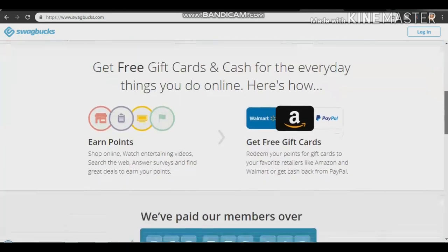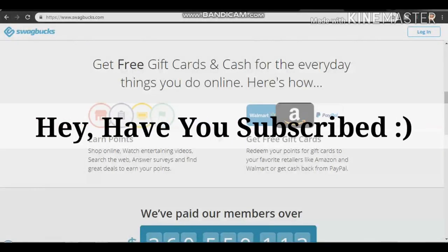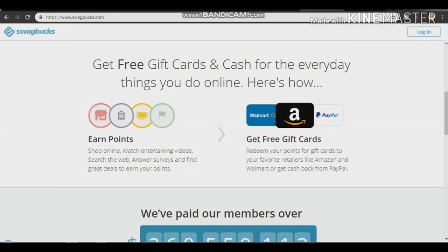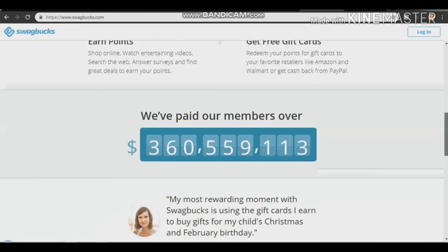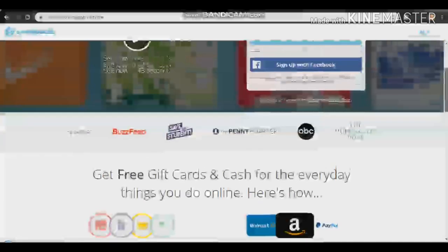The next app is Swagbucks. You'll be earning money just by watching videos, answering different kinds of surveys, and getting paid through PayPal, Walmart, and Amazon gift cards. It's 100% free — you just watch entertaining videos, search the web, and answer a few surveys.